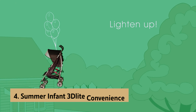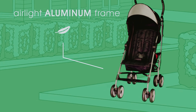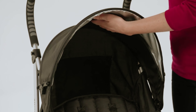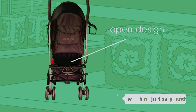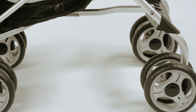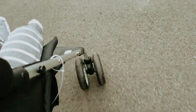Up next in fourth place is the Summer Infant 3 Delight Convenience, our pick for best lightweight stroller. When you're out and about with your little one, a heavy-duty stroller might not always be necessary. That's where umbrella strollers come in — lightweight and compact, these strollers are perfect for families on the go. The Summer Infant 3 Delight Convenience Stroller, weighing just 13 pounds, stands out for its practicality. Unlike many umbrella strollers, it offers four reclining positions, ensuring your baby can sit comfortably or take a peaceful nap while you're out running errands. Just keep in mind that strollers aren't intended for routine sleep.